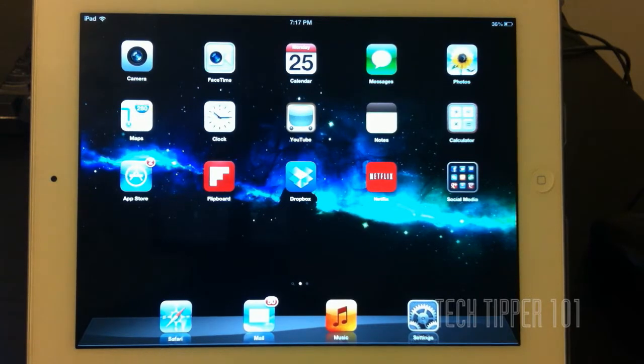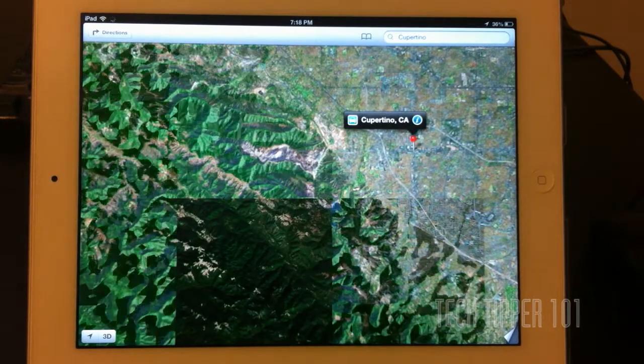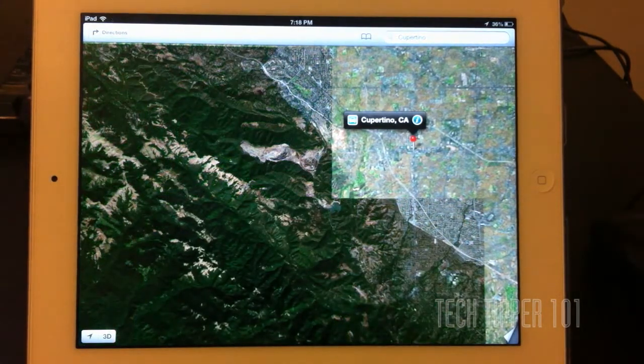Apple completely rehauled and kicked Google off as the default Maps provider for iOS. So now all the images, all the maps, all the cartography is done by Apple.